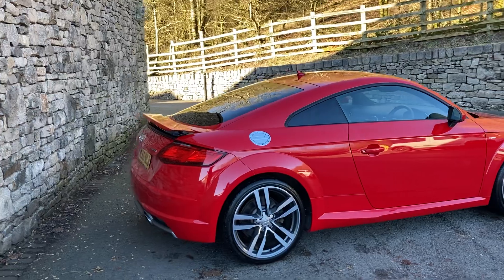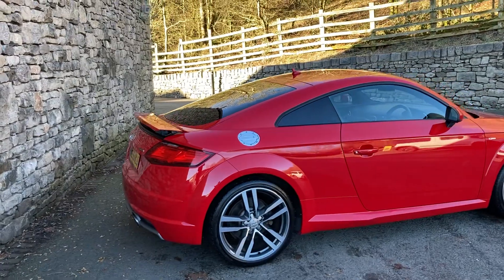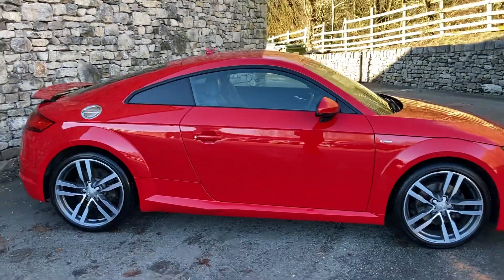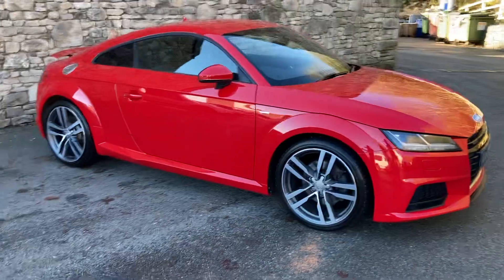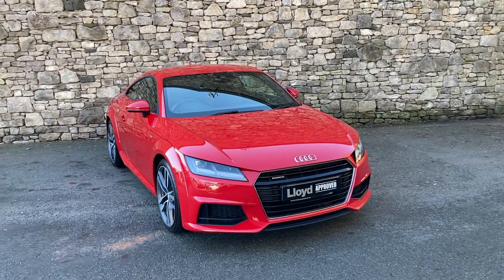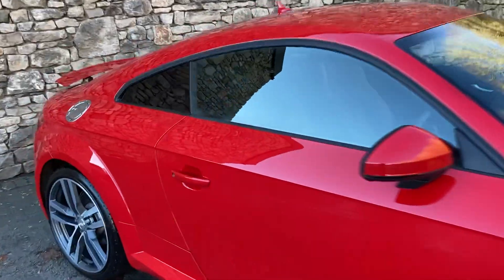Inside we've got the half leather half Alcantara interior. It was registered September 2016 and it's covered just 35,000 miles. It's got these gorgeous 19 inch diamond cut alloy wheels and I think the car just looks outstanding. The colour red really does suit the TT. Right, so that's the outside, let's have a look on the inside.